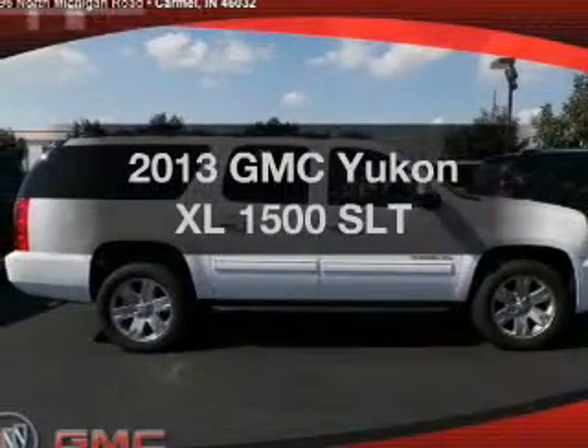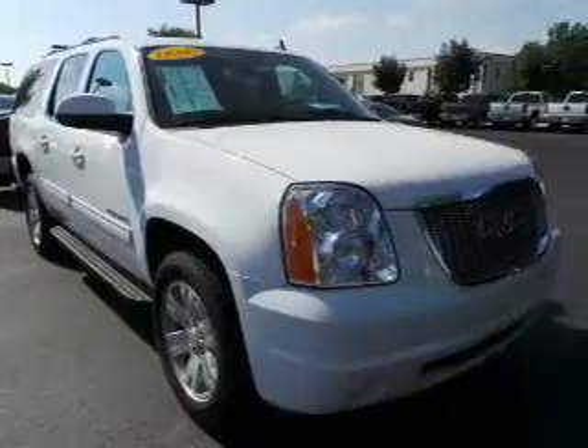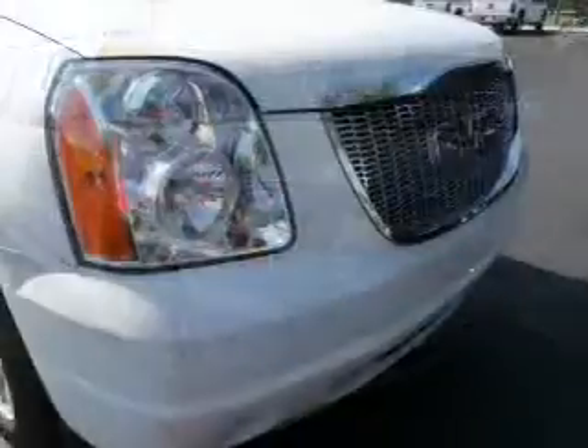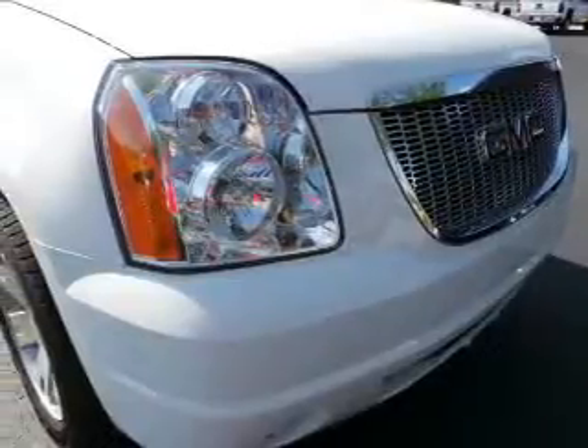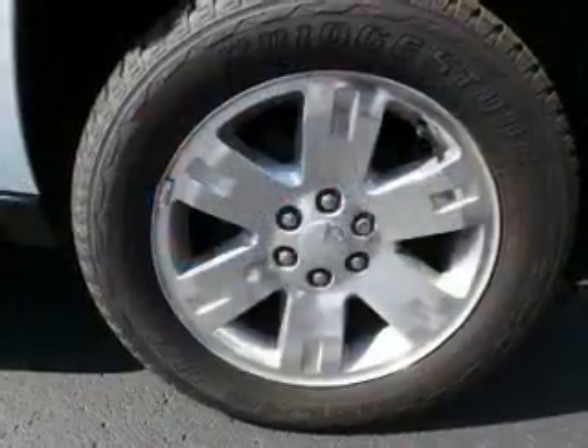Imagine yourself in this 2013 GMC Yukon XL. If you're looking for an automobile with great attributes, look no further. The powertrain includes four-wheel drive with a powerful eight-cylinder engine connected to a smooth-shifting six-speed automatic transmission.